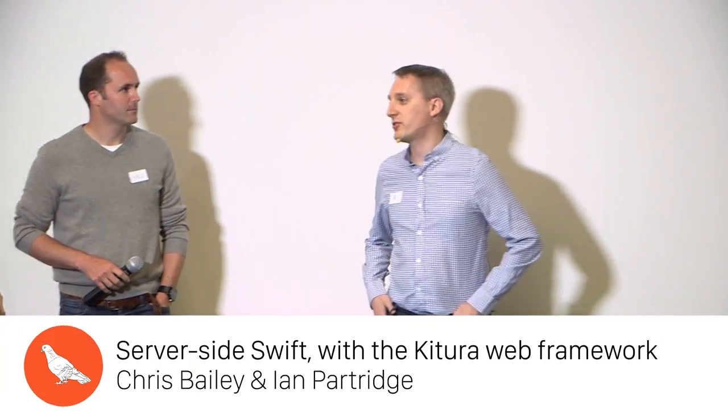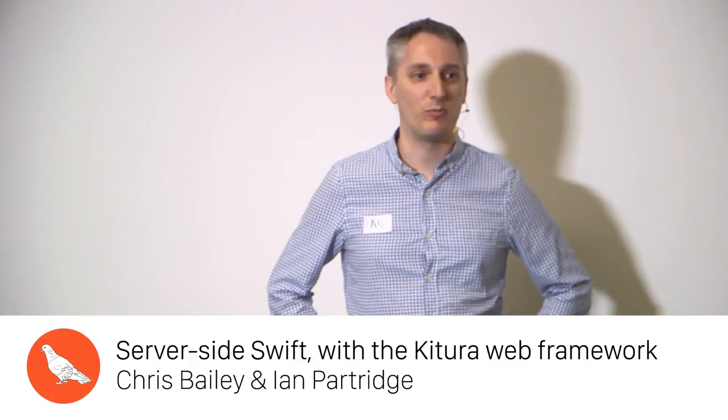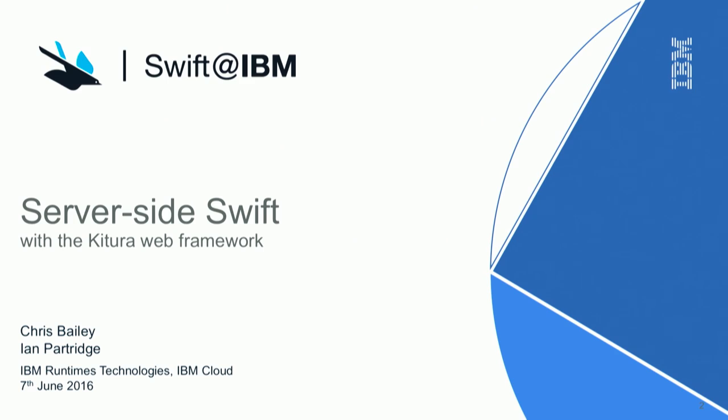Thanks so much for inviting us along to talk a bit about what IBM has been doing with Swift. We're going to talk about Swift on the server side, and a little bit about a web framework that IBM's been writing, which is called Kitura — depending on your pronunciation choice.